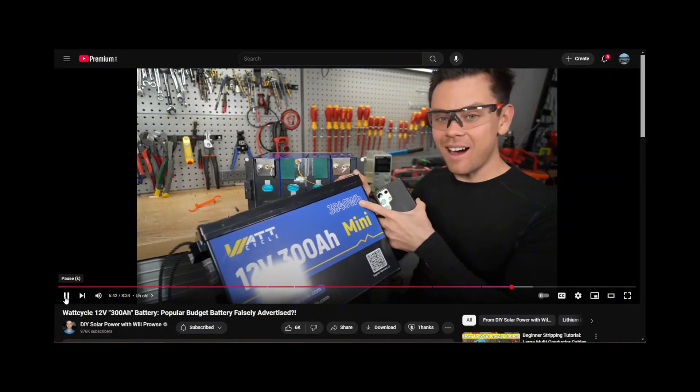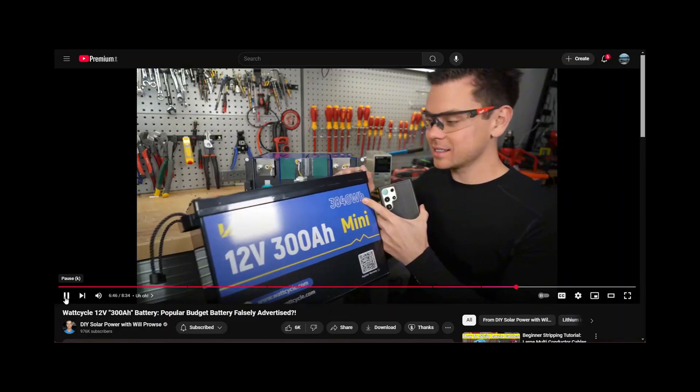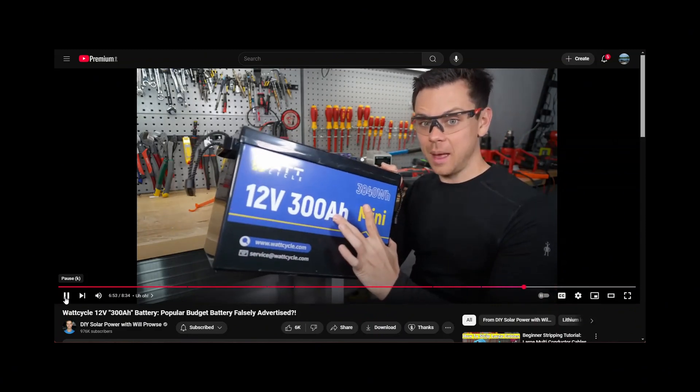Just because it tests high on the first couple of cycles does not mean you're allowed to label it like this. And if you look at the voltage nominal of these cells — these are 280 amp hour cells — so this should be called 280 amp hours.